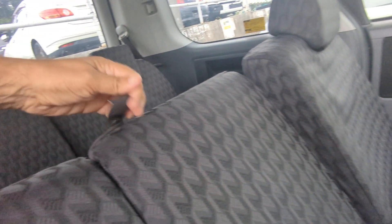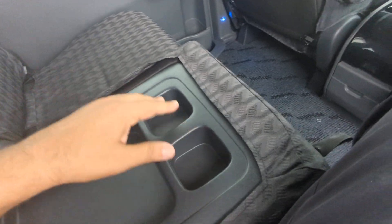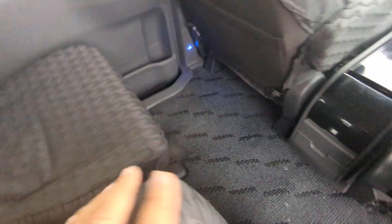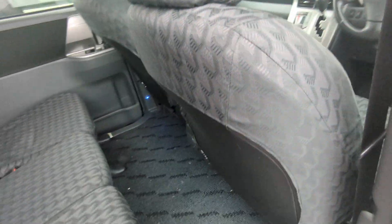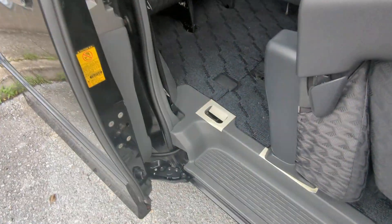You do have this little center console — it comes down and gives you two cup holders. If you push one side down and lift the other side up, you can have a little go-between here. And then to get to the back, all you're going to do is lift this up — it's going to fold down on top of each other and then come up, all in one shot.